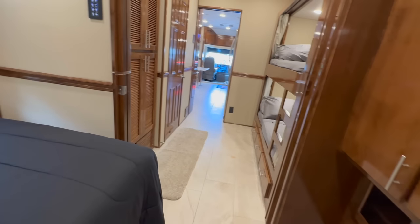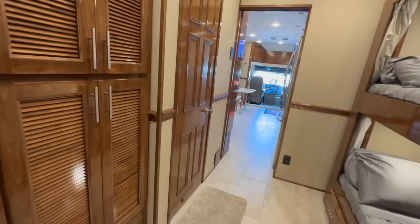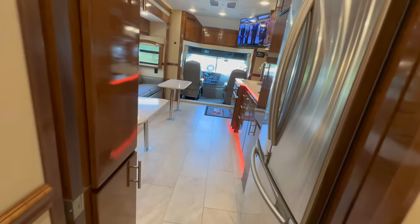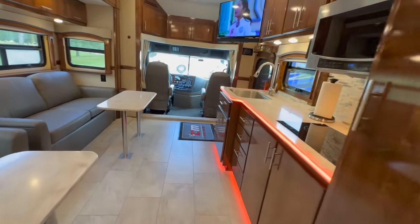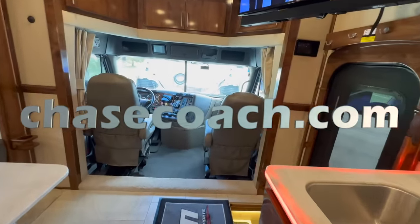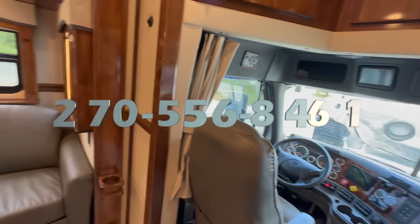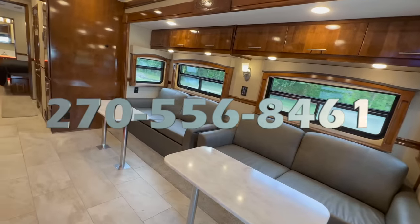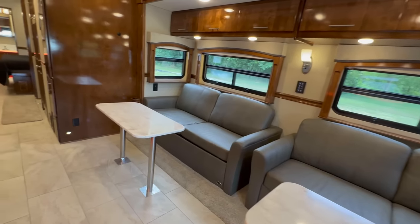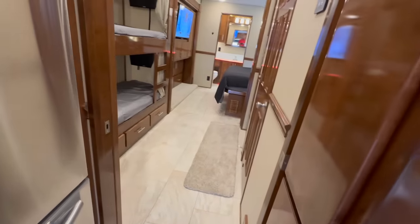Let's recap: 2020 Renegade, 45-foot bunk bed, sleeps eight people, bath and a half, 600 horsepower, 36,000 miles, six-speed Allison fully automatic heavy-duty transmission, inverter, all-electric coach with Aquahot for the heating and hot water. Over 200 photos on chasecoach.com, also with a price. If you're watching this video, jump on there — and if you don't see the unit, more than likely it's sold, but reach out. You would not believe how many of these units sell before they ever even go online, so if you'd like to see what we've got coming in or ask about this one, please give me a call.